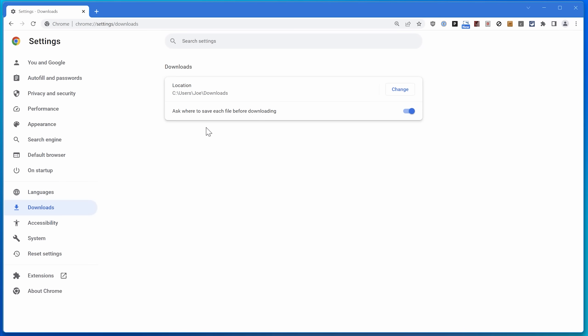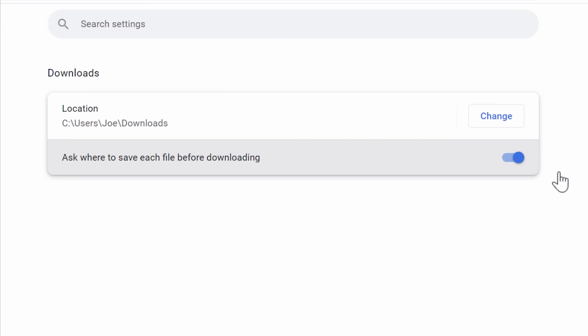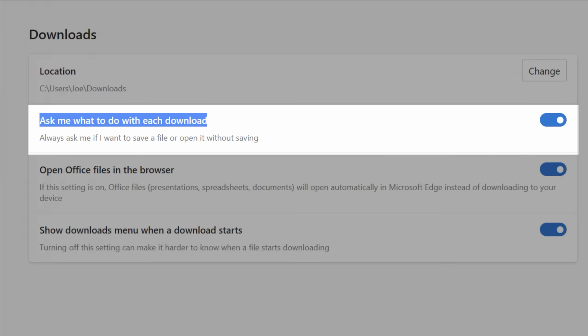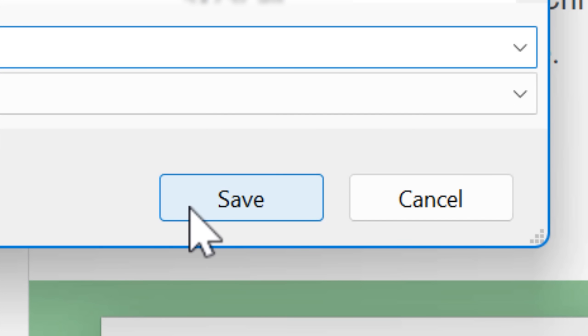Next up, we have a setting that is personally one of the first things I change on any web browser I install: always have the browser ask where you want to save a download. You can usually search your browser settings for 'downloads' to find it. In Chrome it's called 'Ask where to save each file before downloading,' on Firefox it's 'Always ask where to save files,' and Edge has a similar setting. The benefits are obvious — you might want a document to go straight to your Documents folder, and also some browsers like Edge will automatically start a download even if you didn't want one, so this way it pops up a window asking where to put it.